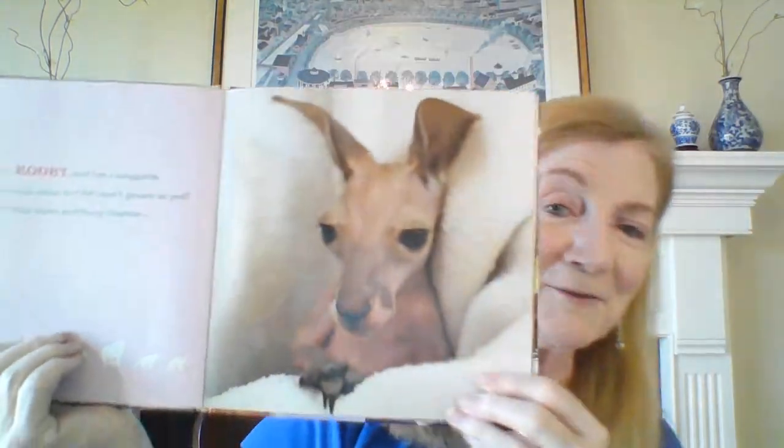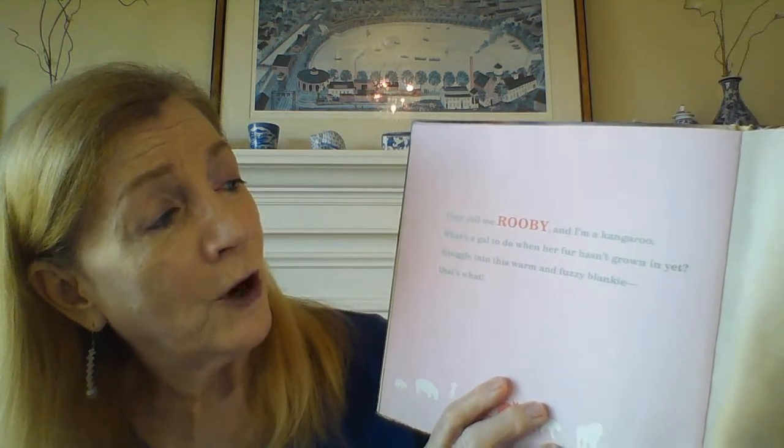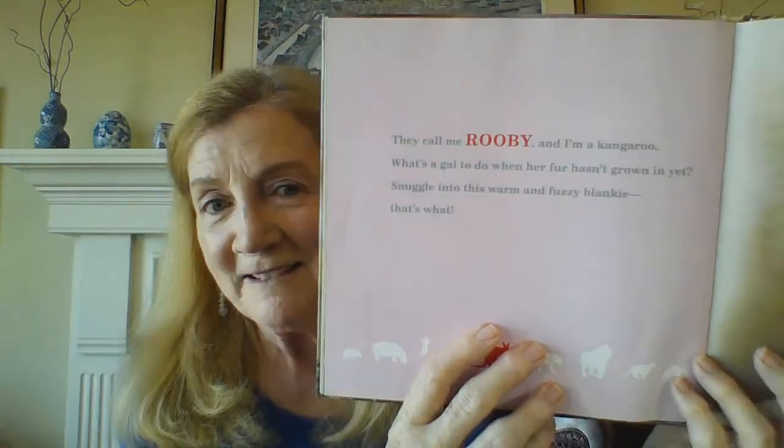Look at this one — looking very comfy in that blanket. Just like a newborn, all wrapped up in a blanket. They call me Ruby, and I'm a kangaroo. What's a gal to do when her fur hasn't grown in yet? Snuggle into this warm, fuzzy blankie — that's what. A lot of babies do that. Snuggle into that warm, fuzzy blankie. Look at Ruby.